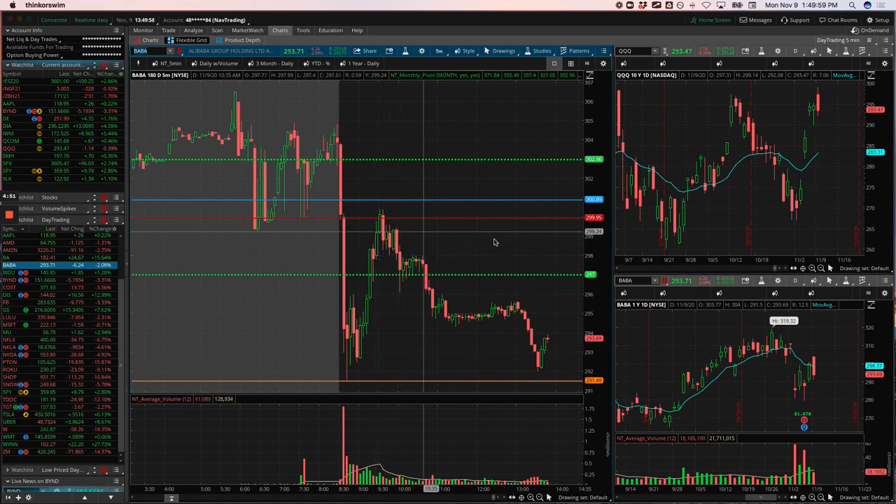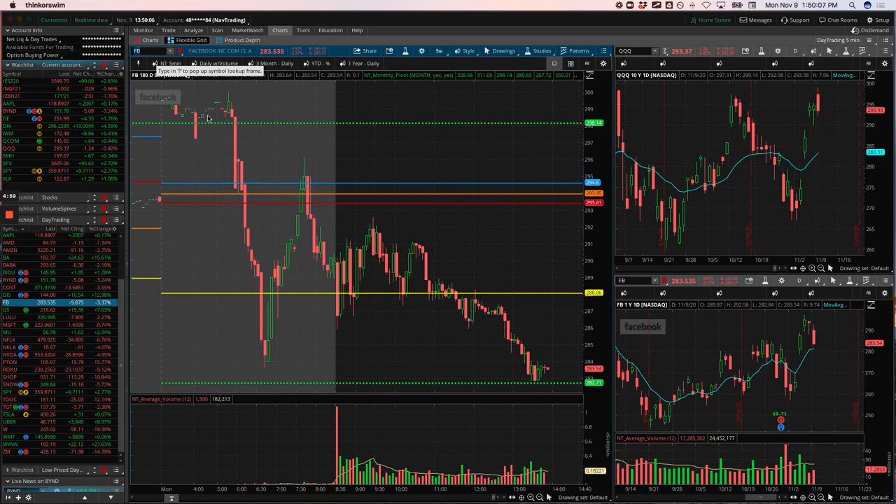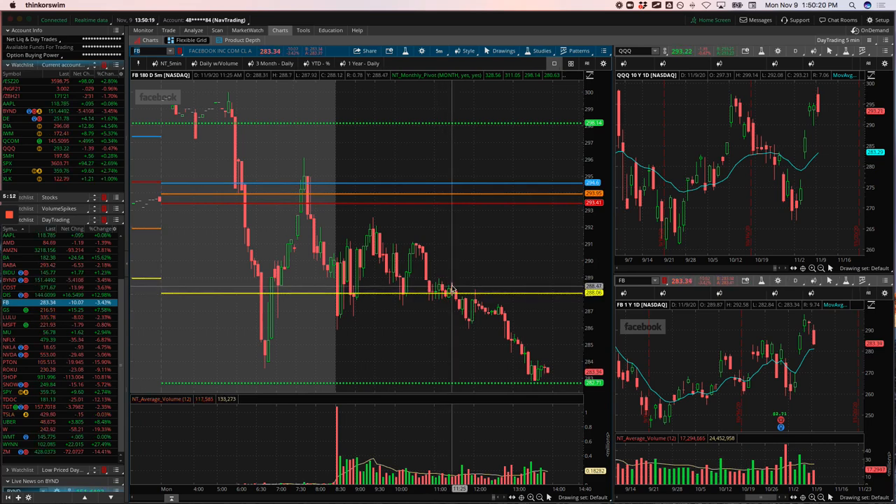Let's go to the winners — starting with Facebook. When the NASDAQ started to break down, Facebook was staying weak all day and you can see it came down to Friday's low and just started consolidating there. That's where I got short. I rode this thing all the way down here, took a bunch off, it bounced, I added to it and rode it down again. So I've got a nice biggest winner of the day — $1,345 in Facebook. Really nice trade there.